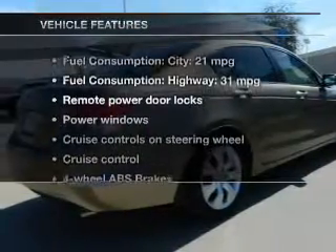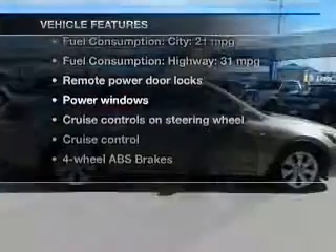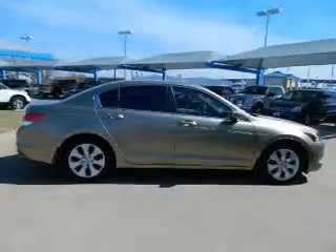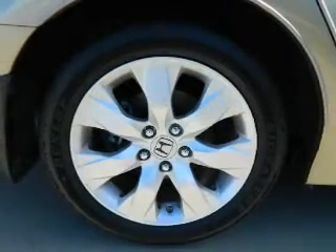And with these notable features, you won't want to miss out on the opportunity to own this amazing ride. Power door locks, power windows, cruise control, and an AM FM stereo with multi-disc CD player.